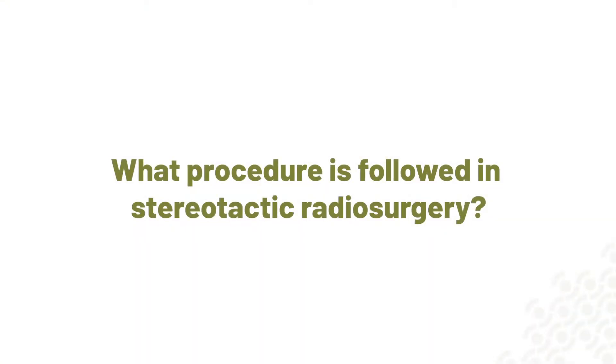Stereotactic radiosurgery is a new way of delivering radiation as a single dose, high-beam therapy precisely to the tumor, particularly for brain tumors, taking care of the normal brain so it doesn't get any damage. When we give stereotactic radiosurgery, we use a principle called stereotaxy, wherein the size and volume of the tumor is measured, the dose is calculated according to the requirement, and the entire dose is delivered using a special technique and a special machine so that the tumor gets the maximum radiation and not the brain.